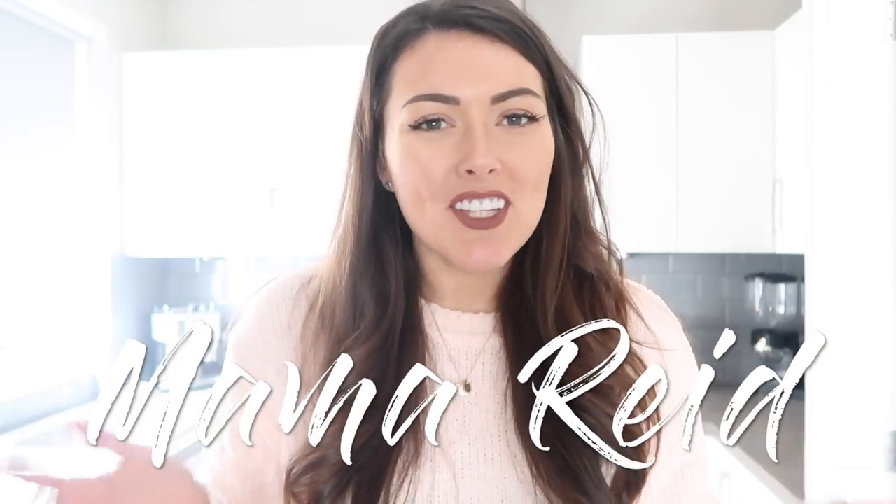Hey guys, a big warm welcome back to my channel. Today I am very pleased to announce that this is the start of my house tour series. I know this is probably one of my most heavily requested videos so you will be pleased to know that this is the start of it. I thought I would give you a bit of a background on our house first and foremost. Fraser and I moved into this house about four years ago and we knew it was going to be a work in progress from the get-go.